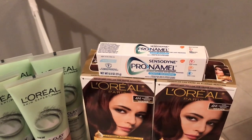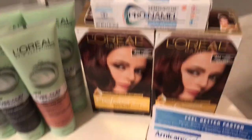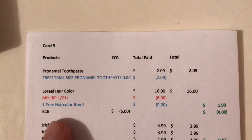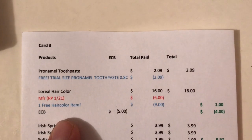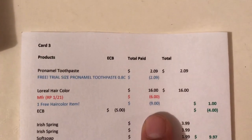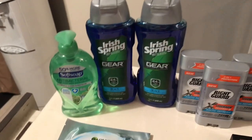Next I did the L'Oreal hair color. They're on promotion two for sixteen dollars, and when you buy two you get a five dollar Extra Buck. I bought two and used a two-dollars-off-six coupon from the 1/21 Red Plum. I also had a CRT for one free hair color — CVS gives you the eighth one free when you buy seven, taking a max value of nine dollars. So it comes to one dollar, and I get the five dollars back, making it a four dollar money maker.